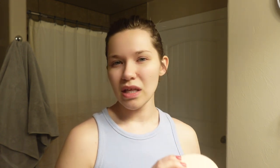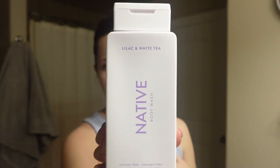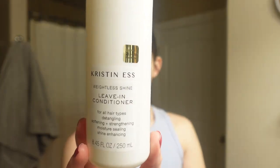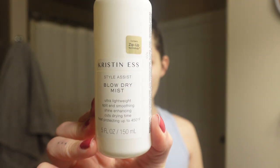You only need a little bit — just put it in the ends of your hair and let it sit. I'll use this once a week, usually on Sundays as a little Sunday reset. Then once I've finished my hair and body wash — I use Native body wash in Lilac and White Tea right now — when I come out of the shower, I'll brush my hair and spritz some Kristin Ess leave-in conditioner to help keep my hair really moisturized. If I'm blow-drying, I'll then put in Kristin Ess's blow dry mist as well.